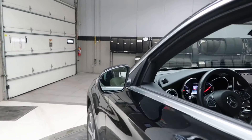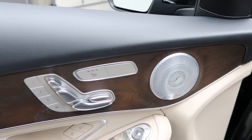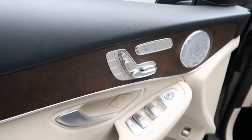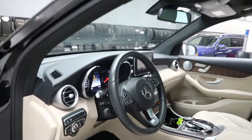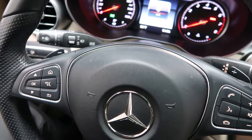This does come with the Premium One Package, which gives you blind spot assist, dark wood trim, a Burmester sound system, heated seats, memory seats, power windows, an LED logo that appears when you open the door, a heated steering wheel, and steering wheel controls with Bluetooth capabilities and paddle shifters for extra performance.